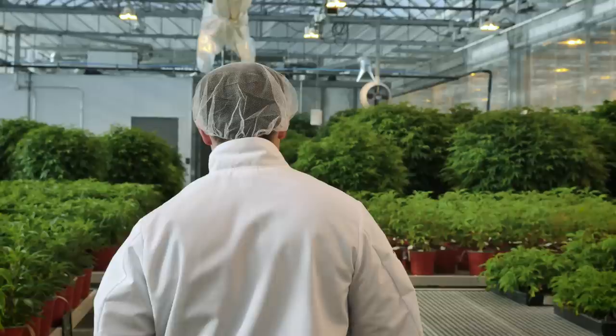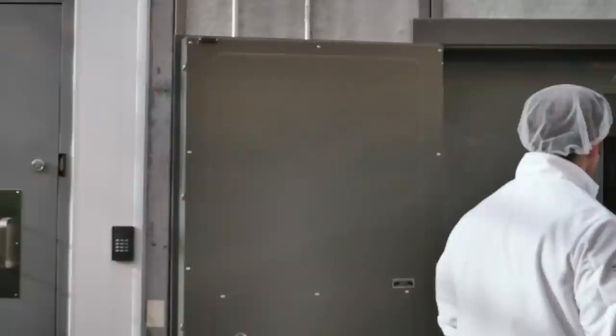All the greenhouse production facilities at Hydropothecary were custom built for cannabis. There's no retrofit here.